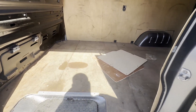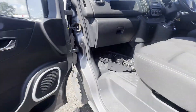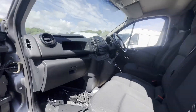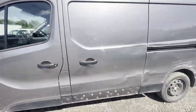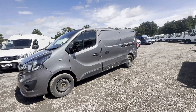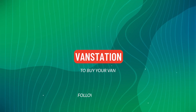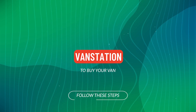HPI clear, CAP retail 12,450 pounds. Click the link in the description for pictures and more info. Alternatively, call or WhatsApp us on 07401 199 723.